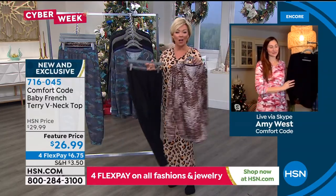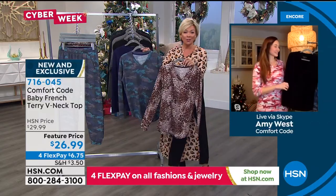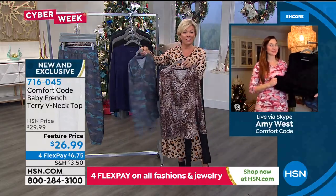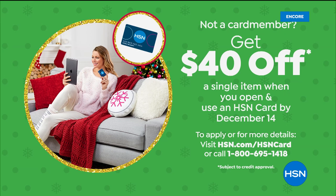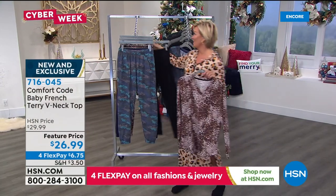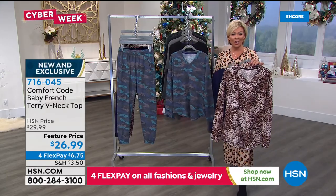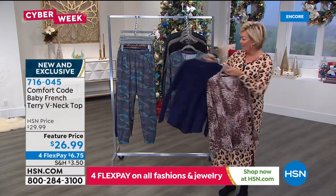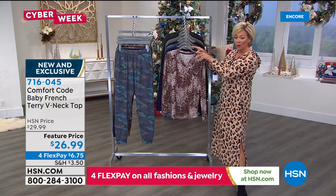The $40 back from the HSN card is like a holiday gift — great perks throughout the year as a VIP shopper. The French terry V-neck top comes in natural animal, navy multi camo, and solid black. Item 716045. Moving on to the jogger pant — great to have a printed top with a solid bottom or vice versa. Same four color choices: natural animal, navy multi camo, solid navy, and solid black.